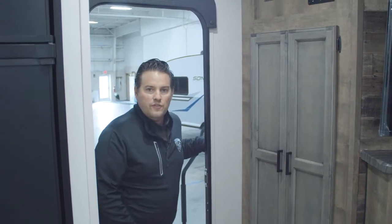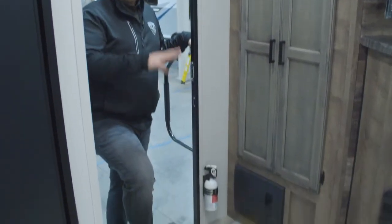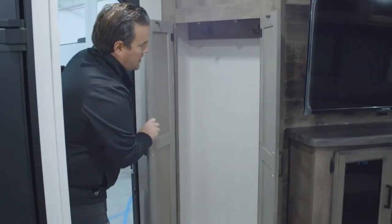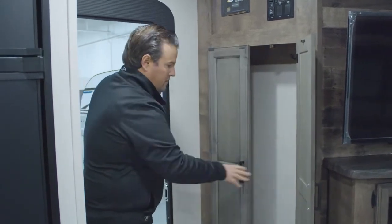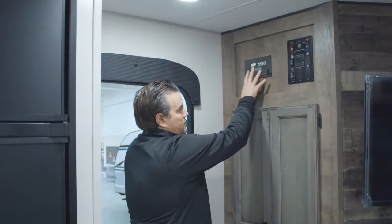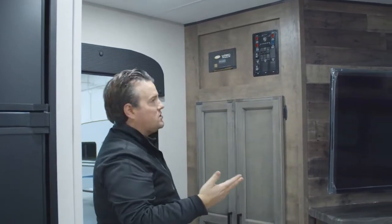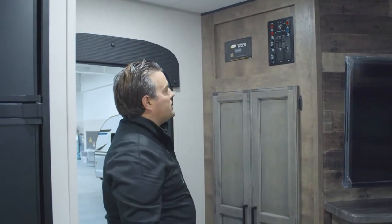As you come inside the 251 VFK, you've got a nice open entry area with a lot of storage and places to put things. Right when you come inside you can open this up, hang your coat, put away some stuff, and get it right out of the way of the entrance. Up above here, all of our Sport Trek models are pre-wired for solar — it is an option you can get from us. This one does have the pre-wiring; if you get the option it's a 100-watt solar panel.